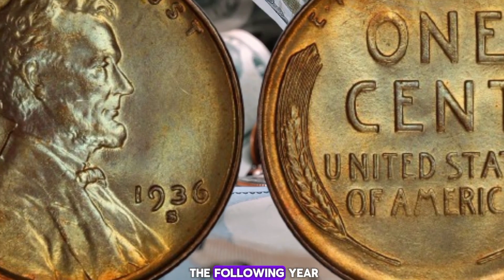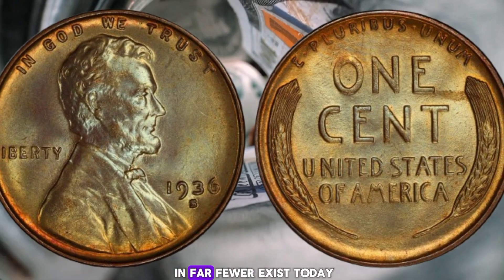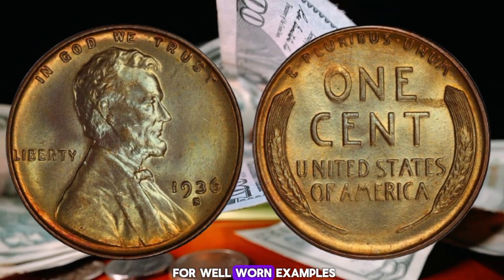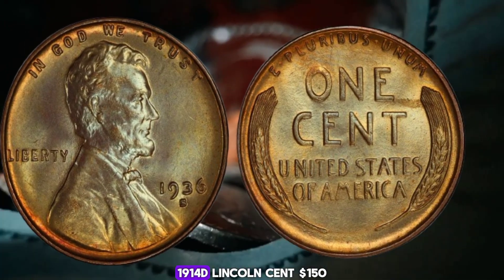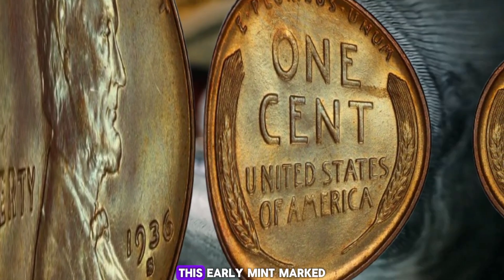Only 484,000 pieces were made and far fewer exist today, pushing prices above $600 for well-worn examples and more than $1,300 for uncirculated specimens. Number 2: the 1914-D Lincoln cent, valued at $150 to $2,200.